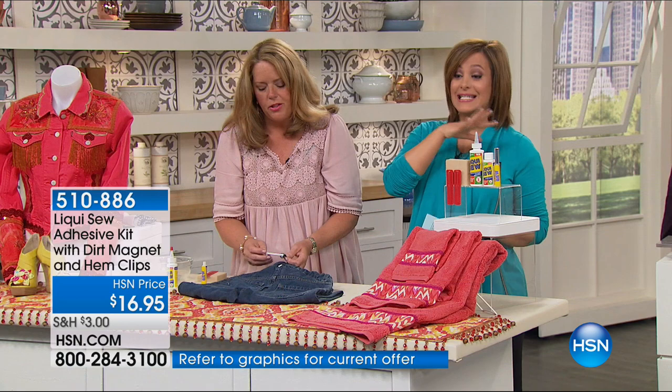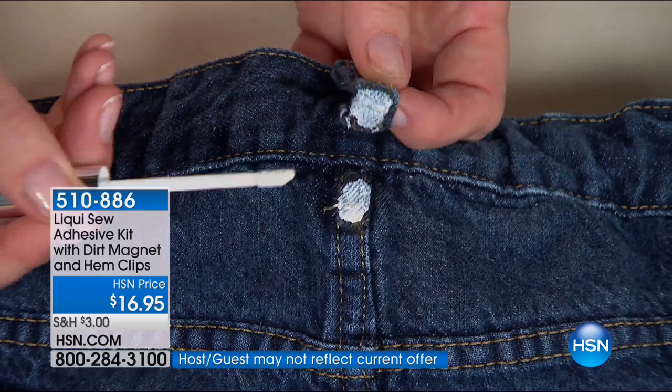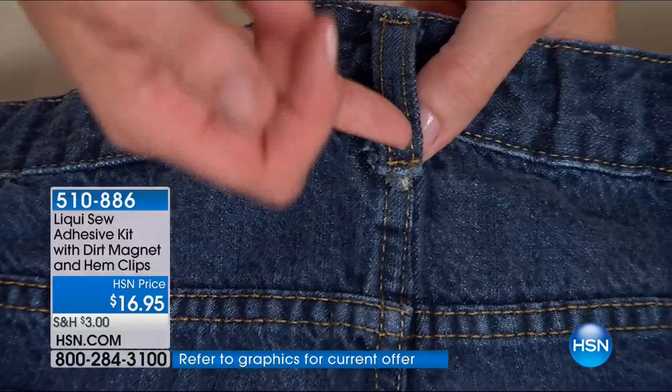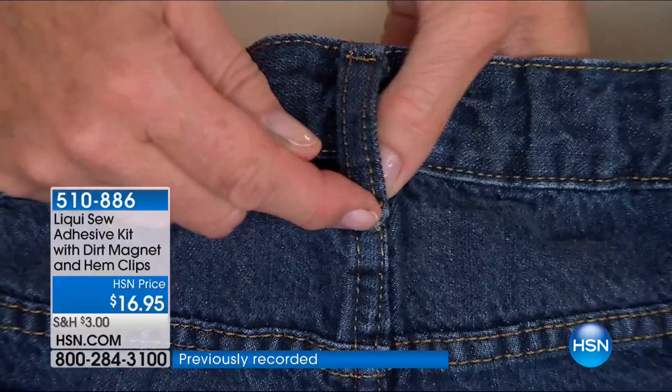It's the best value we've ever done because we've combined two kits — the dirt magnet kit and the LiquiSew kit — and added hem clips. The hem clips are a LiquiSew invention with metric and imperial measurements to help you take up drapes or pants or shorts, getting the right measure and holding the bond in place. The shorts done with the LiquiSew hem are crisp, clean, no bulkiness, no poking through the fabric — done. These are the kind of results you want with a completely natural product.